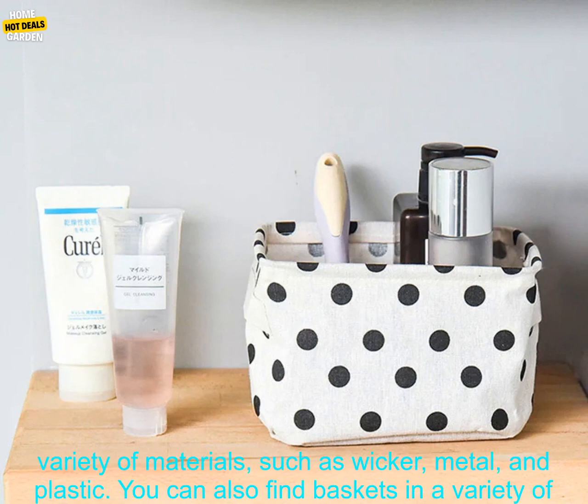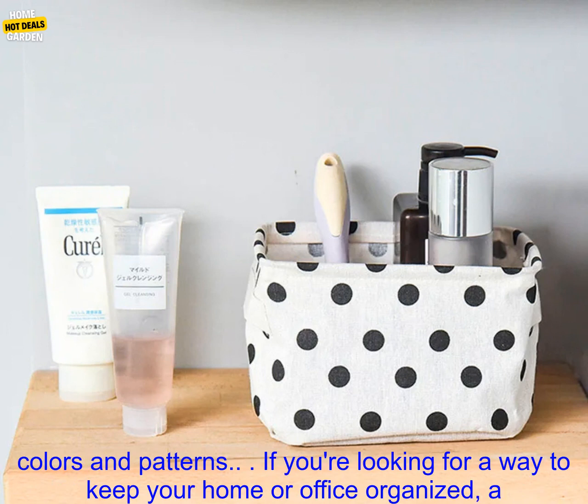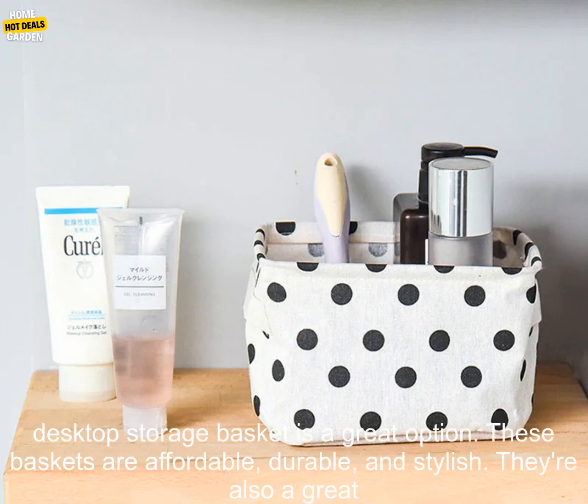Desktop Storage Baskets come in a variety of styles to fit your personality and decor. You can find baskets made of a variety of materials, such as wicker, metal, and plastic. You can also find baskets in a variety of colors and patterns.